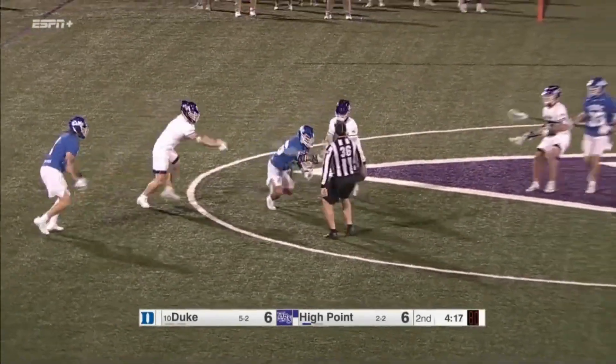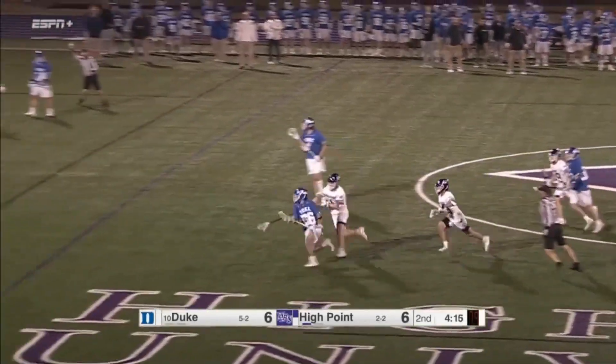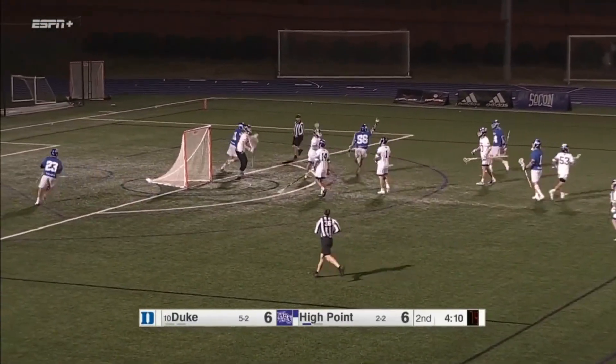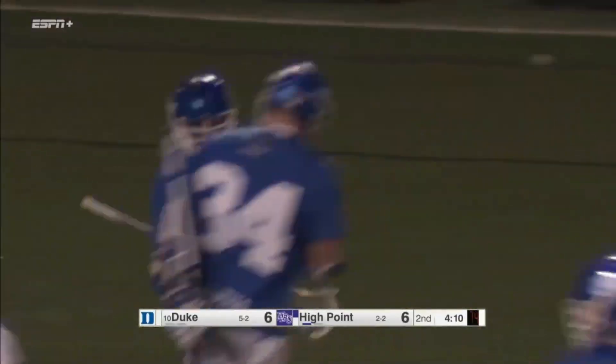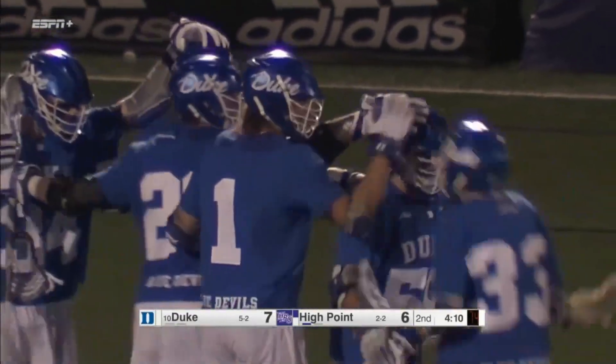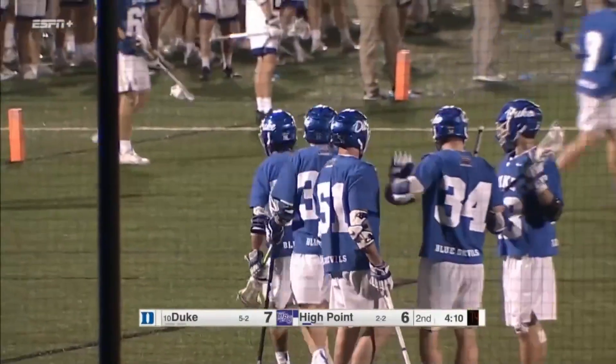Back at the X ground ball fall — going to be won by Duke. Naso with the win, gonna go to the inside; Duke is up by one. It's a game of runs — quick 3-0 run for Duke right out of that timeout to respond.